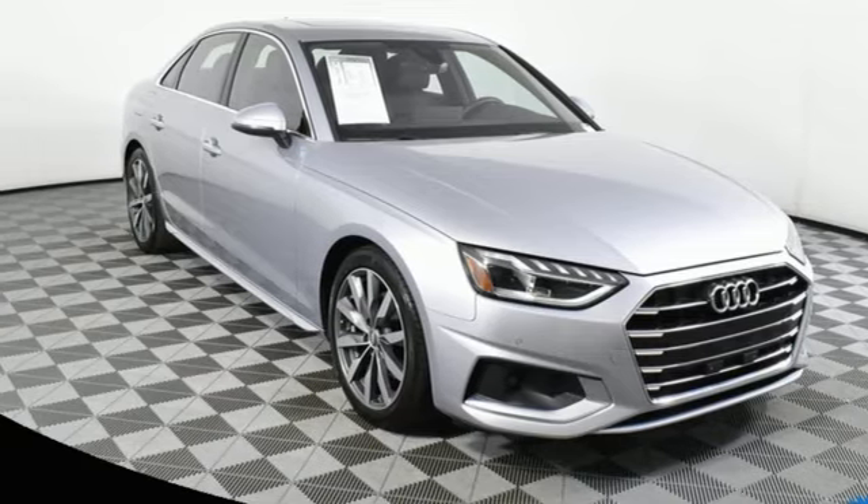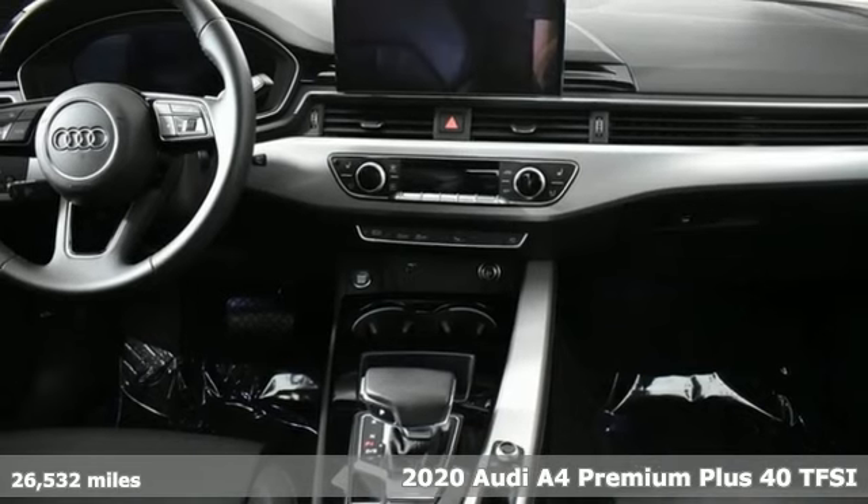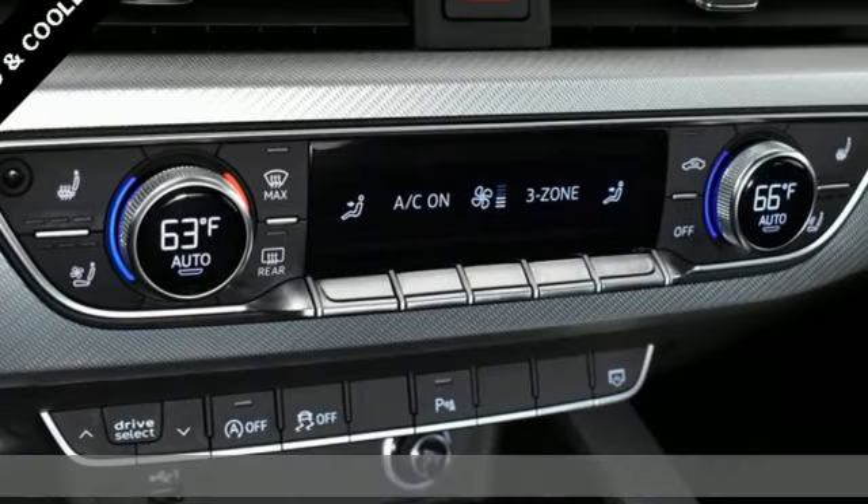Here's a 2020 Audi A4. With a chiseled profile, luxurious cabin, and German engineered performance, this A4 is the ultimate go-getter.